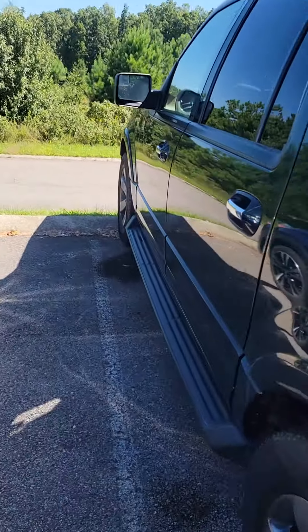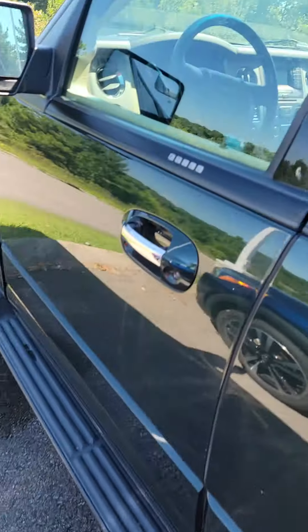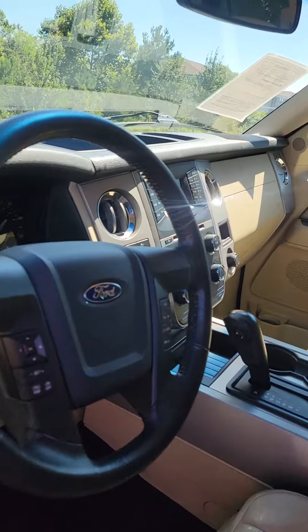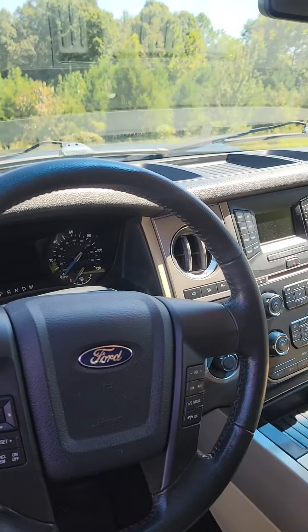Let's check out the front. Running boards, keyless entry, power seats, Bluetooth. 128,000 miles on this Ford Expedition.